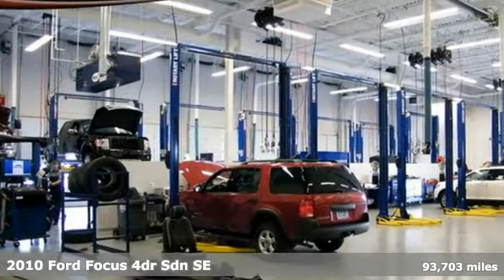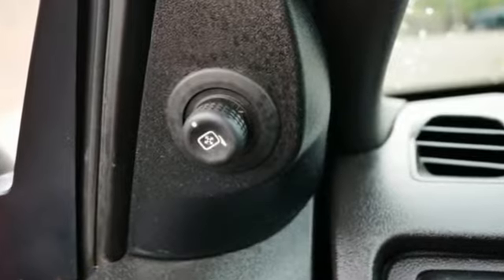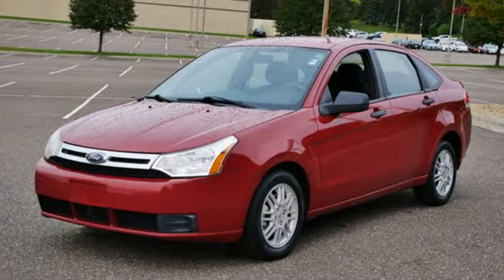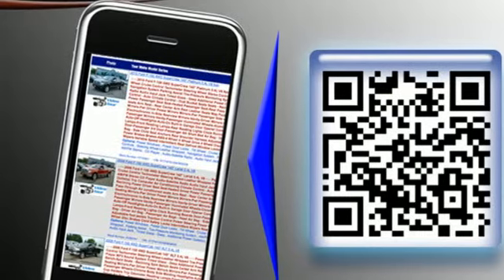It's well equipped with the features you need: auxiliary audio input, power windows, manual tilting steering column, power mirrors, air conditioning, inline four-cylinder engine, aluminum wheels, gas pressurized shocks, and AM-FM stereo radio.